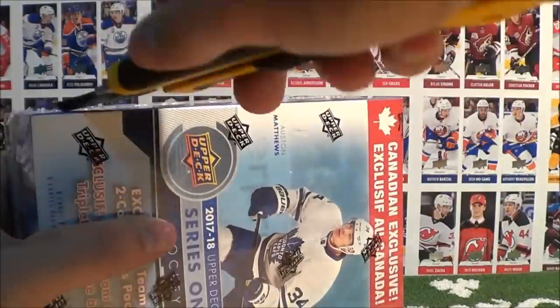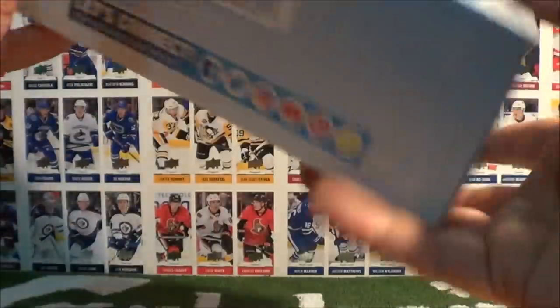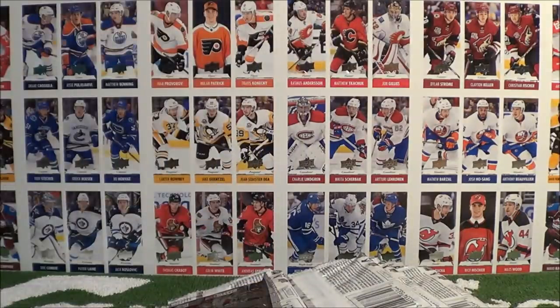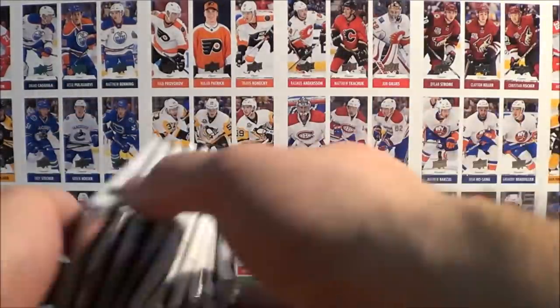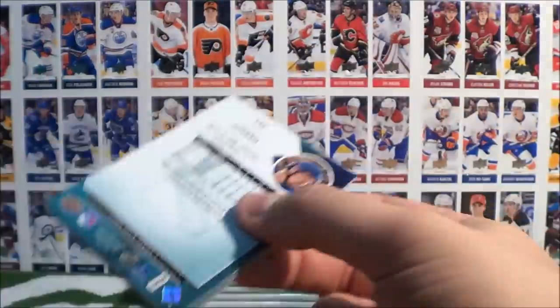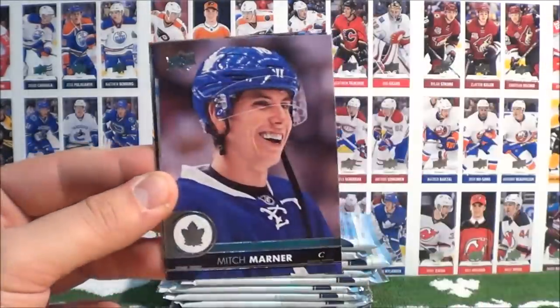Rough to 5. Box number 9 — 80% done our break. We got 2 more boxes to go. This would be pack number 81. Mantha, Suter, Seabrook, UD Portraits of Jaden Schwartz, Marner, Holtby, Bergland, and Holden.